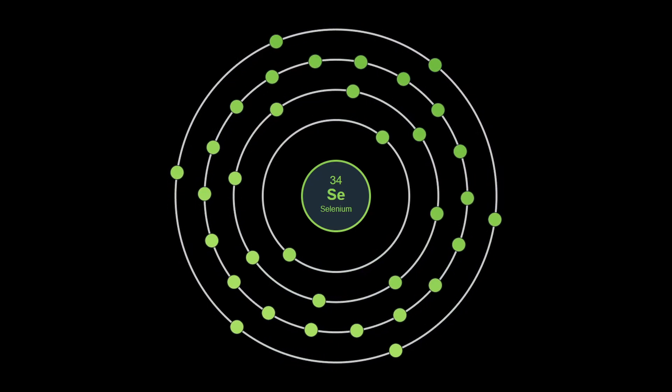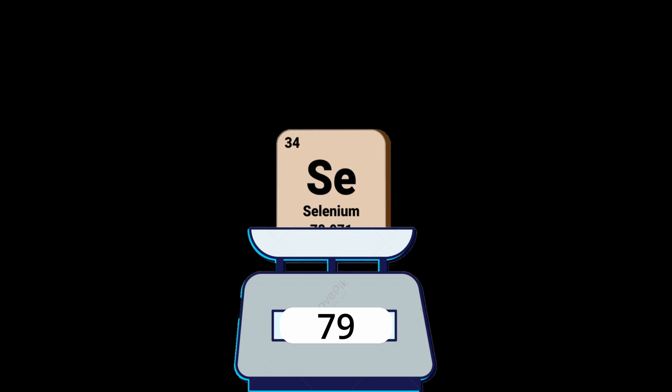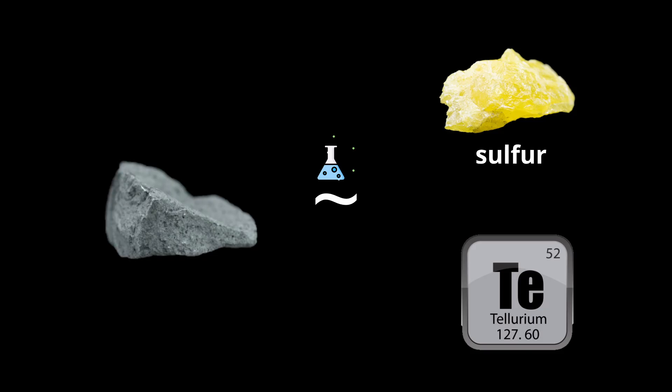Selenium, the 34th element on the periodic table, is a non-metal with an atomic weight of about 79. It's a gray, brittle solid in its most stable form and is chemically similar to sulfur and tellurium.